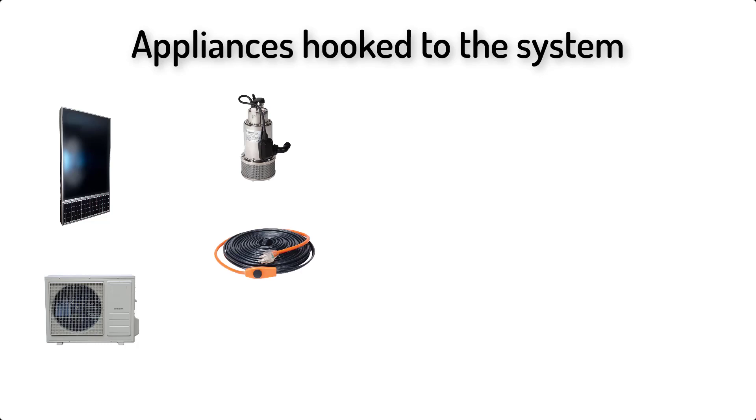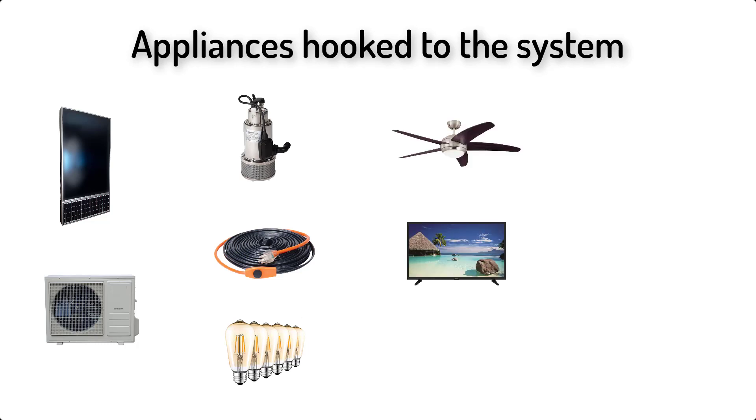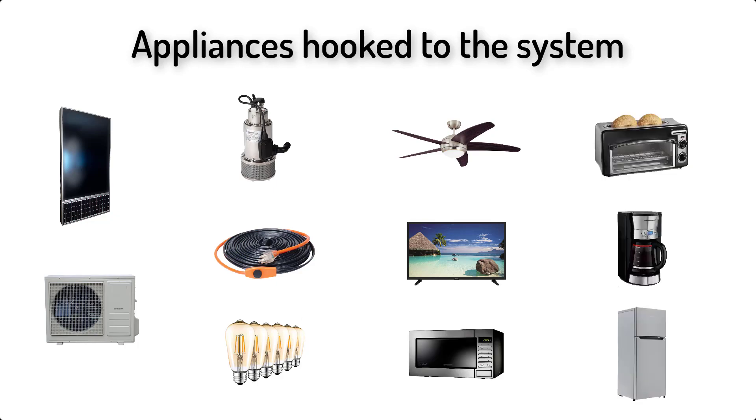In addition to the solar air heaters and the ACs, many other electrical appliances are hooked up to the system. There is the well pump, a heating wire to stop the water from freezing, all the lighting is powered from solar, there are two ceiling fans, two LED TVs, and all the household appliances in the kitchen except for baking and cooking. So we have the microwave, the toaster, coffee pot, and the fridge.